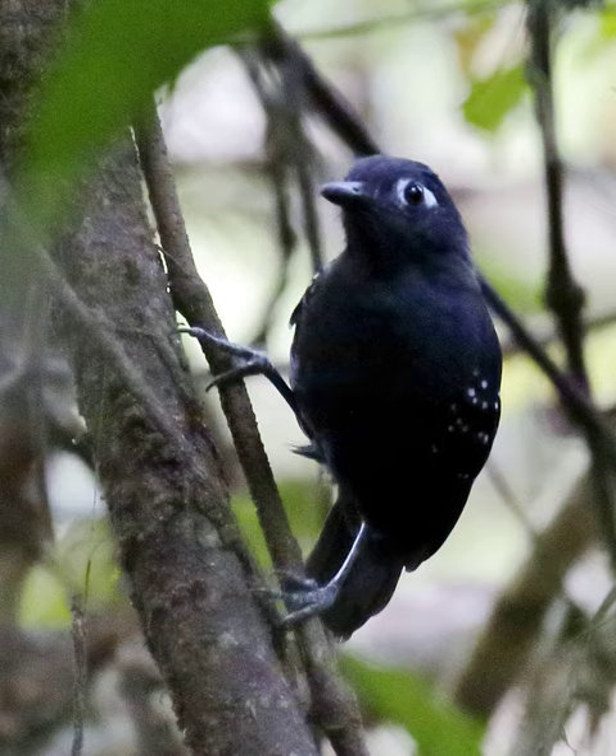The white-shouldered antbird, Akletos melanoceps, and the sooty antbird, Hafferia fortis, are blacker than the Plumbius antbird and lack the white spots on the wing.